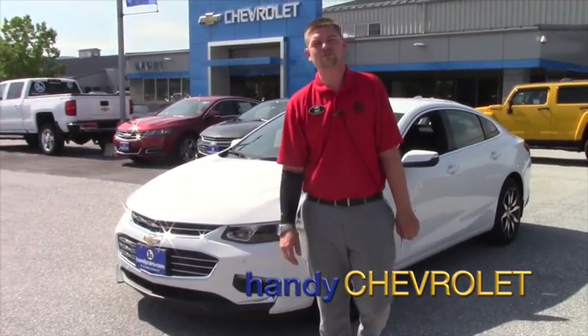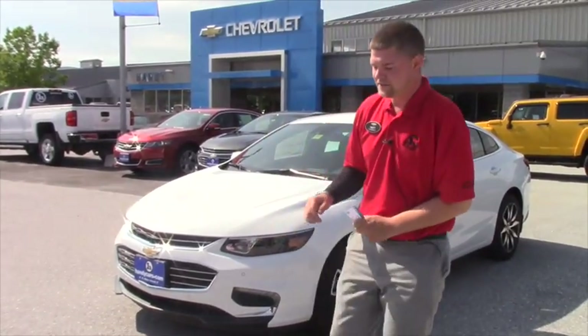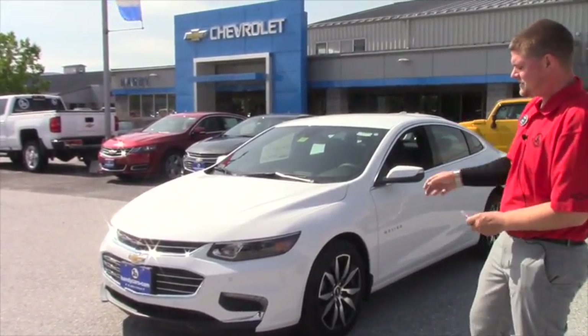Hi Marcel, this is Matt from Handy Chevrolet here. I just want to send you a quick video demonstrating to you the 2016 Chevy Malibu and its capabilities.